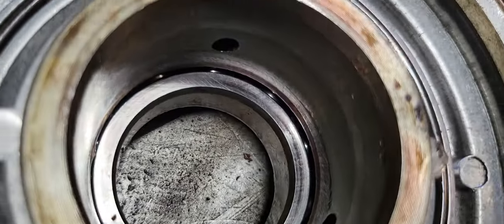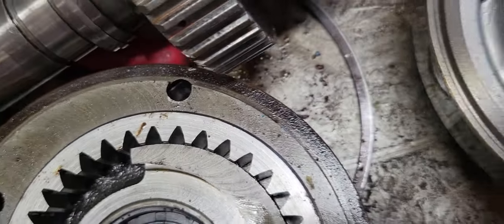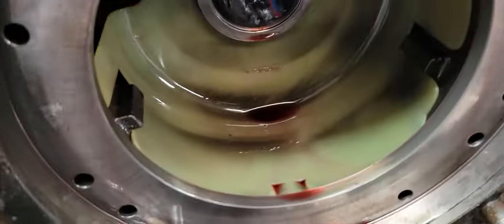No problems in any of the sealing surface areas. The pump looks like brand new. I don't know, so whatever.